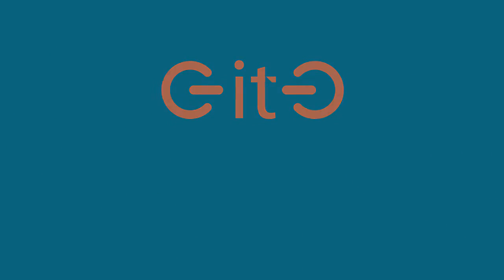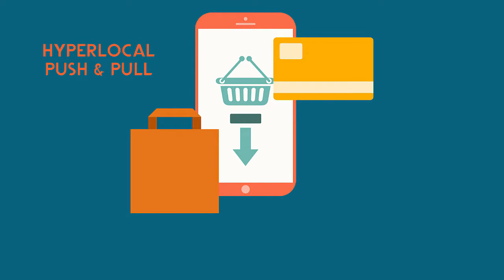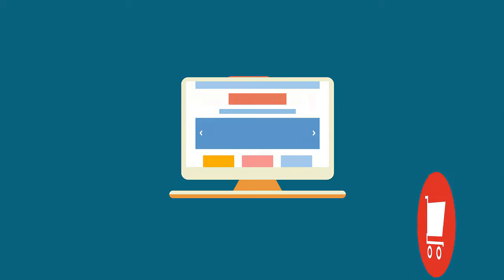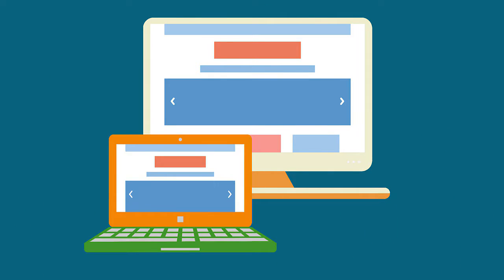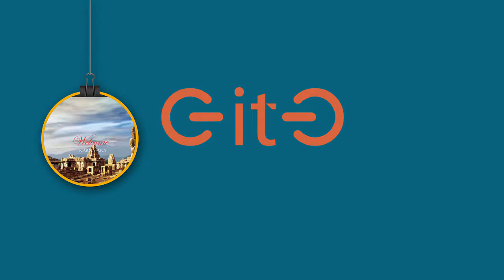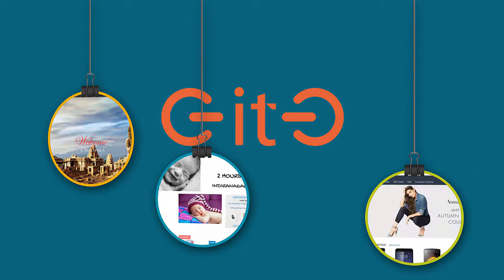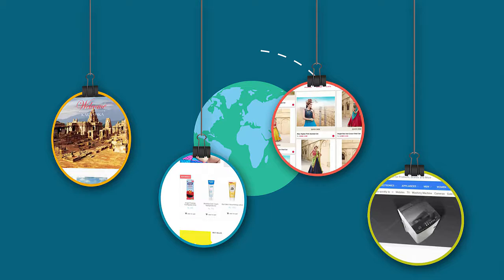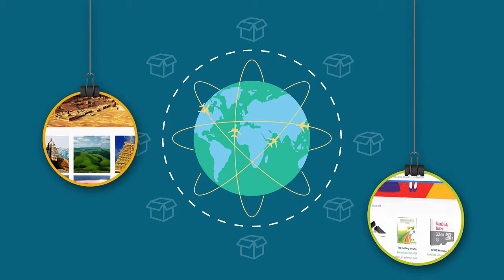Geetho provides tools for hyperlocal push and pull, allowing you to sell to customers from the nearest store. Sell through your own website on the Geetho platform, through mobile apps, and through all your physical stores. You can even continue selling on other marketplaces such as Souq.com and Amazon while Geetho manages all your logistics and data.